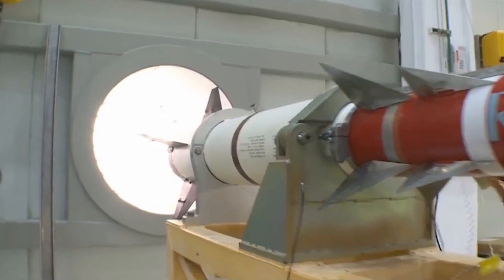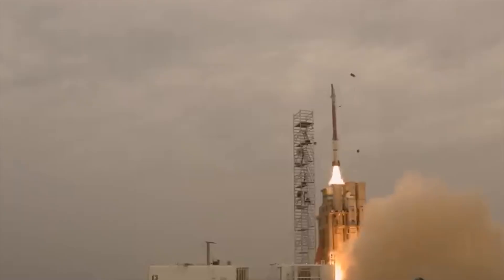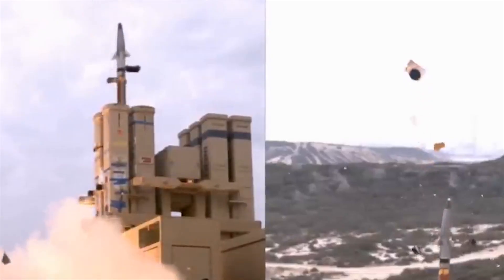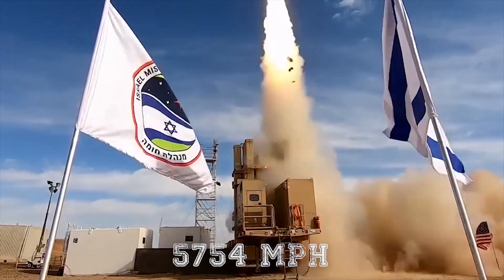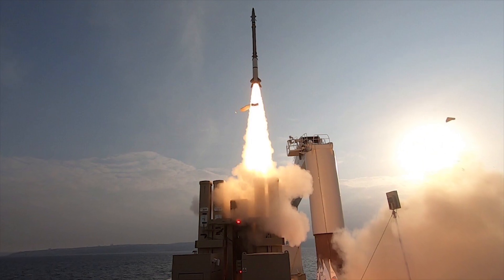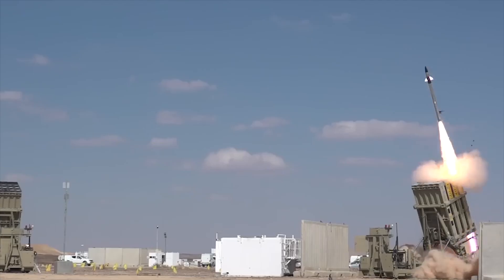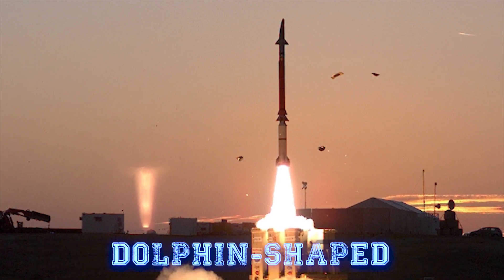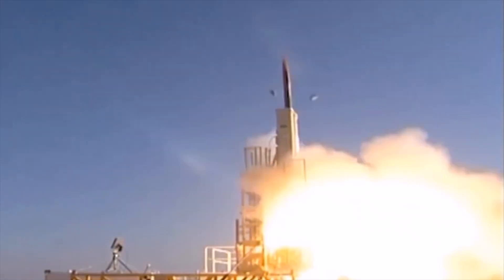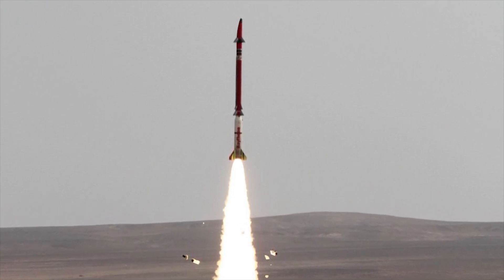The Stunner Interceptor Missile is a two-stage, 4.6-meter or 15-foot-long weapon that can intercept targets at altitudes of up to 15 kilometers or 9.3 miles. It uses a three-pulse solid propellant motor to reach speeds of up to 9,261 kilometers per hour or 5,754 miles per hour. Its first two pulses propel the missile through its initial trajectory, while the third helps to steer the interceptor and increase speed before hitting its target. Unlike Iron Dome's Tamir missile, Stunner has no warhead, instead defeating targets by hitting them directly. The missile's asymmetric, dolphin-shaped nose has two sensors for terminal guidance: a combined electro-optical imaging infrared sensor and a radar seeker for all-weather performance. For mid-course guidance, the missile reads updates from the system's ground-based radar through an onboard data link.